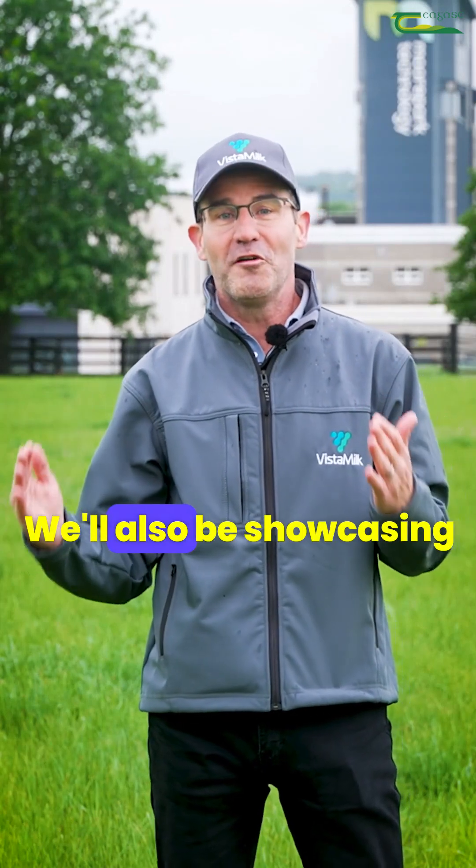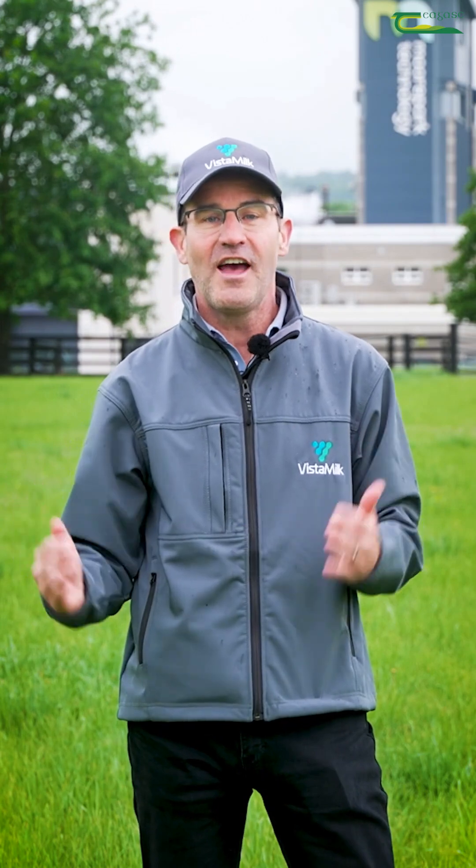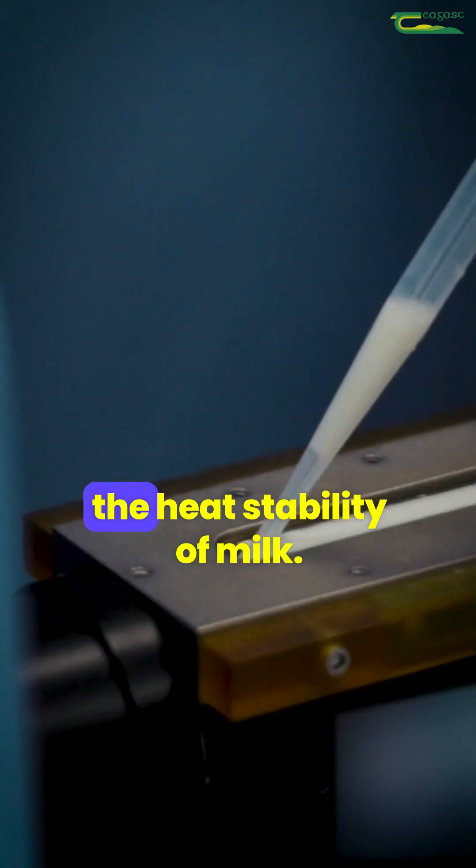We'll also be showcasing sensors that monitor real-time changes in soil nitrate content and ones that measure the heat stability of milk.